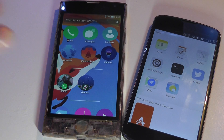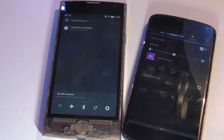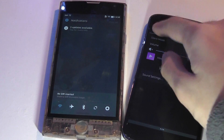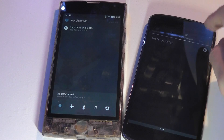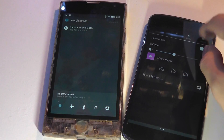Both of these have a drag-down notification drawer, but Firefox OS has a pretty elegant implementation of dividing up tasks such as notifications, alarms, battery status, time and date, and Wi-Fi and Bluetooth into separate tabs that you can use one hand to slide through.